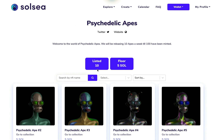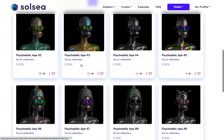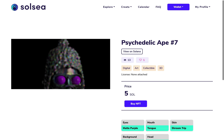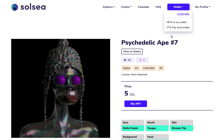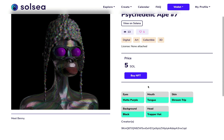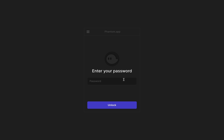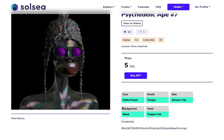He has listed 10 NFTs and the floor price is five SOL. Using his project as an example, I'm going to show you how a purchase is done on this platform. I'm looking for Ape number seven. Once I click on it, my wallet is already connected. All you have to do is click on 'Buy NFT', enter your password, and approve the transaction. In a matter of seconds, the NFT should be available for you.